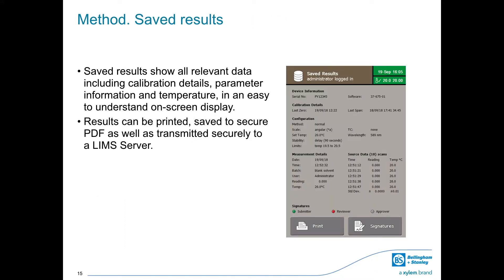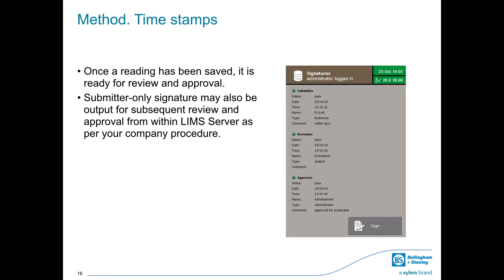Saved results show all relevant data including calibration details, parameter information and temperature in an easy-to-understand on-screen display. Results can be printed, saved to secure PDF, or transmitted securely to a LIMS server. Once a reading has been saved it is ready for review and approval, showing submitter, reviewer and approver with all relevant timestamps within the instrument. A submitter-only signature may also be output for subsequent review and approval from within a LIMS server as per your company procedure.